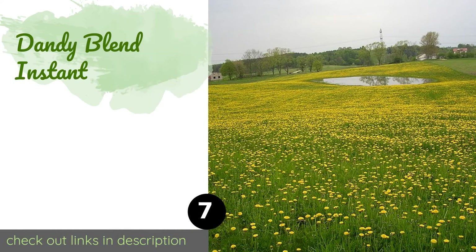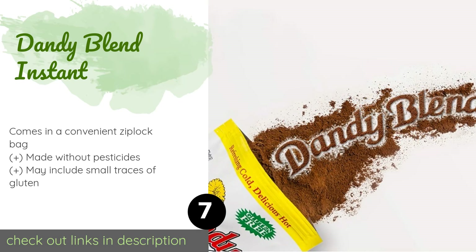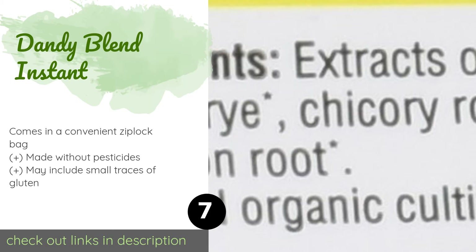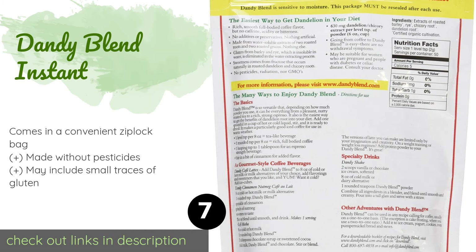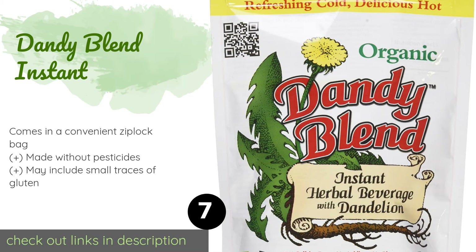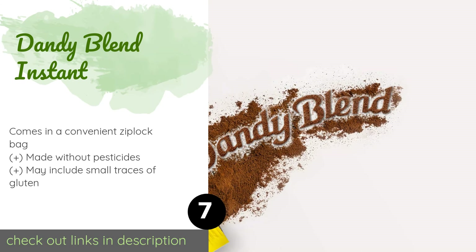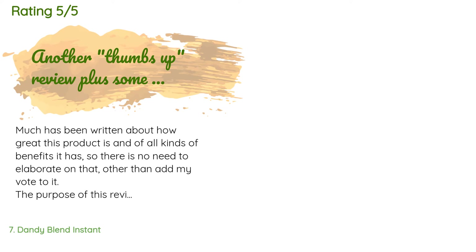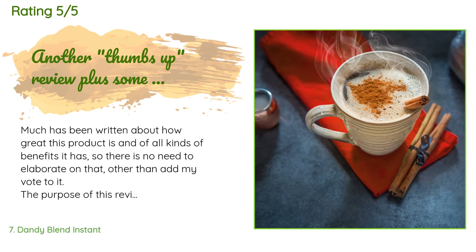The next product is Dandy Blend Instant. Dandy Blend Instant can be used to add flavor to many things, from a hot beverage to ice cream. You can even mix it into a protein shake before hitting the gym. It has a full body taste and contains just 7 calories per serving. This product is available on Amazon for $12. It has 6,407 customer reviews with an average rating of 4.7 stars.